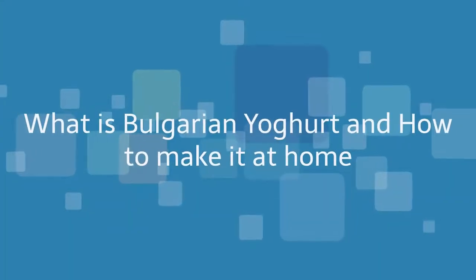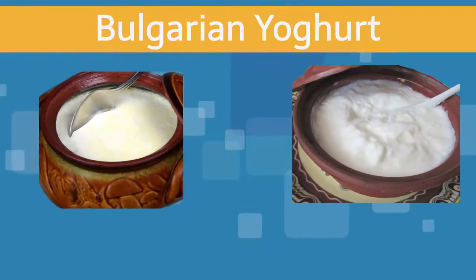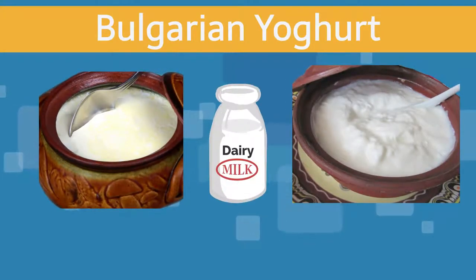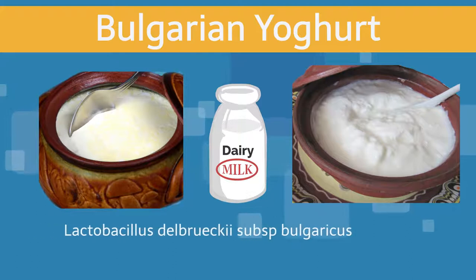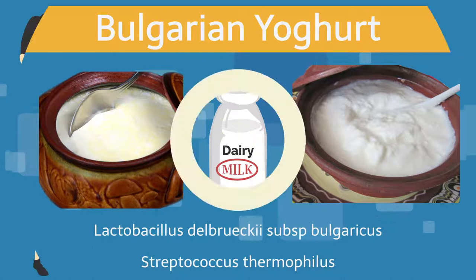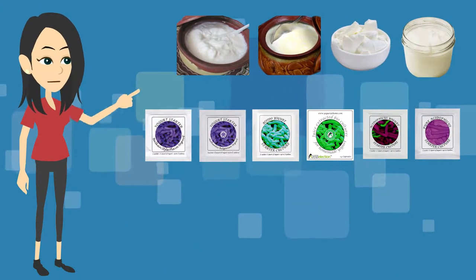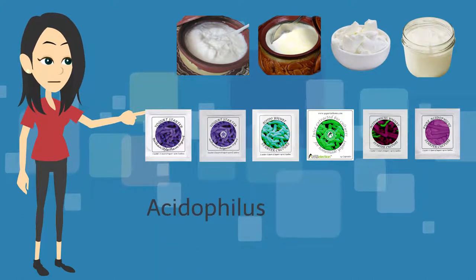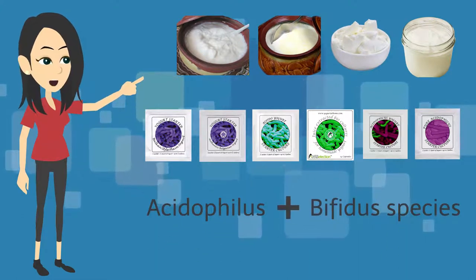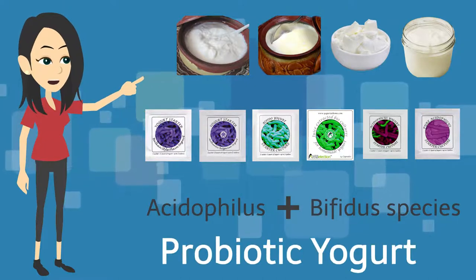What is Bulgarian yogurt and how to make it at home? Bulgarian yogurt is a dairy food made by the fermentation of dairy milk, triggered by two bacterial strains only: Lactobacillus delbrechi subspecies Bulgaricus and Streptococcus thermophilus. There are many different yogurt-like foods made by different bacterial strains; most frequently acidophilus and bifida species are used in combination, and when added, people sometimes call this product probiotic yogurt.